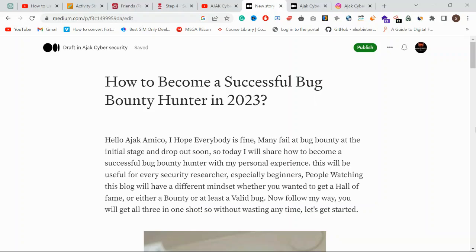Hello guys, welcome back to Ajax Cyber Security Limited. This video is about how to become a successful bug bounty hunter. If you want to read our blog, the link is in the description. Click the follow button if you want to see what we are updating — we update blogs regularly.